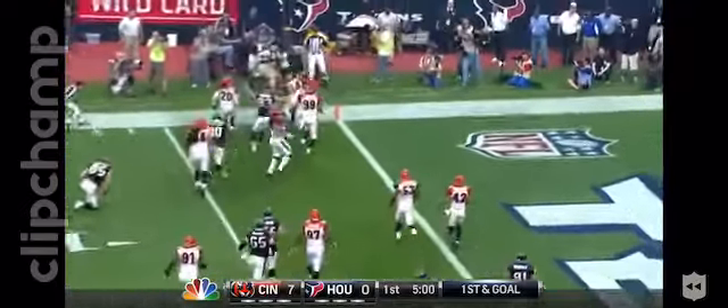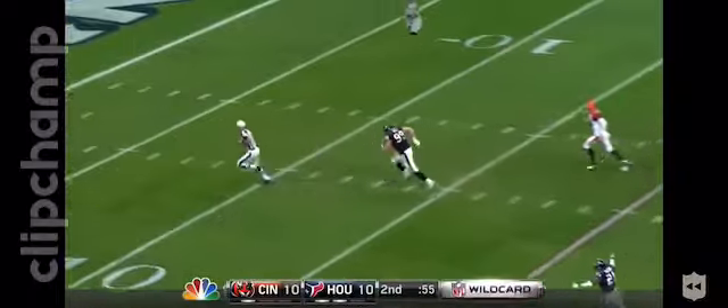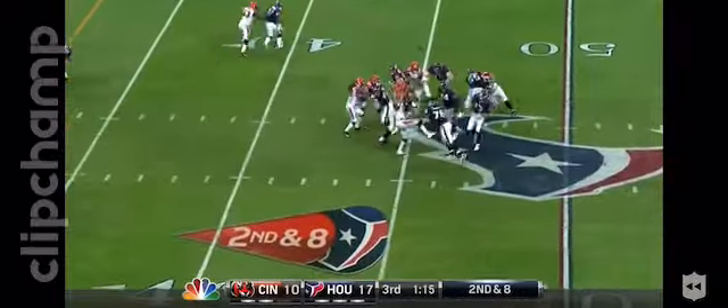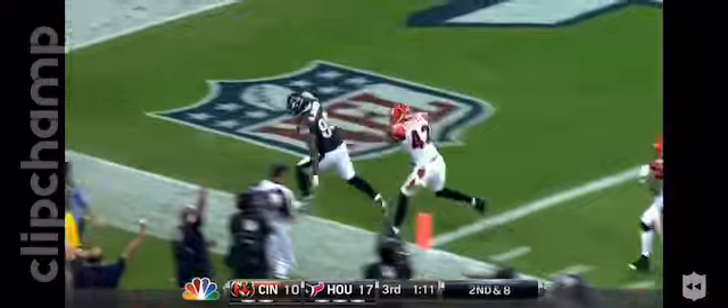Handoff to Foster for the end zone. Down and intercepted — intercepted by J.J. Watt. Plenty of time, going deep for Johnson, wide open, got it. Touchdown!